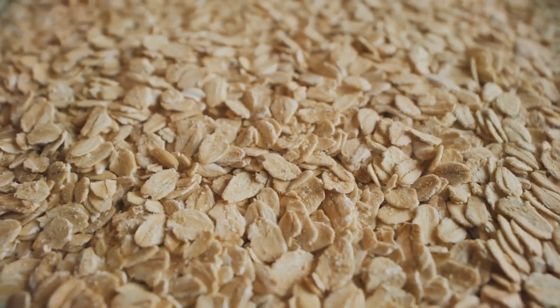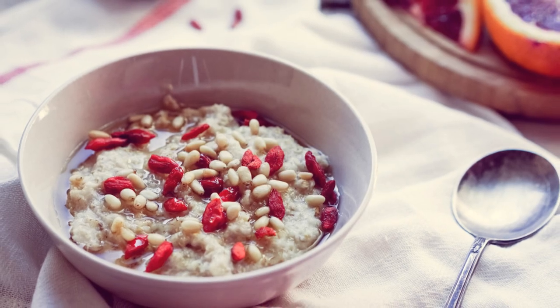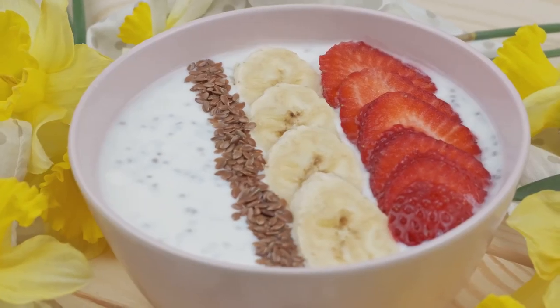Let's begin with a classic oatmeal — but not just any oatmeal. I'm talking about oatmeal topped with chia seeds, flax seeds, and a handful of berries. This isn't just a heartwarming meal; it's a fiber powerhouse, as each ingredient adds its own type of fiber plus antioxidants and essential nutrients.